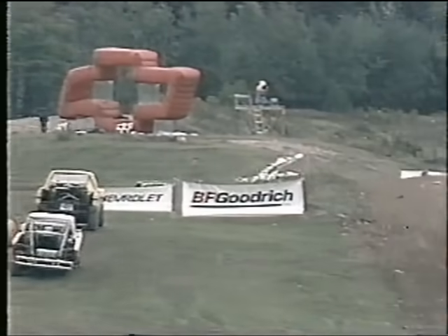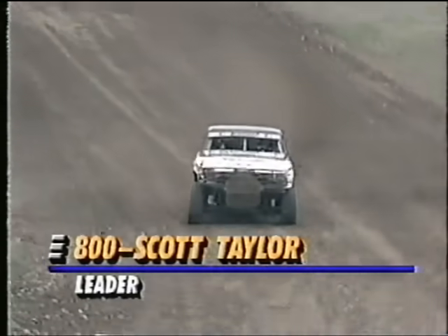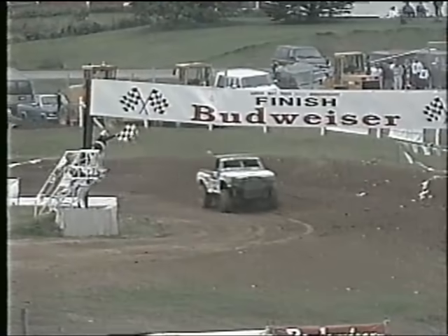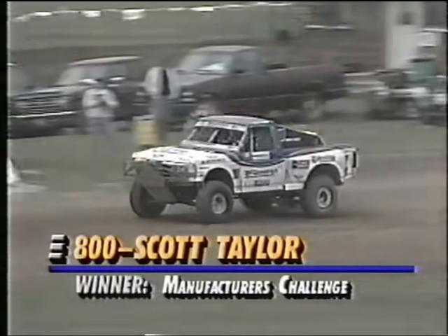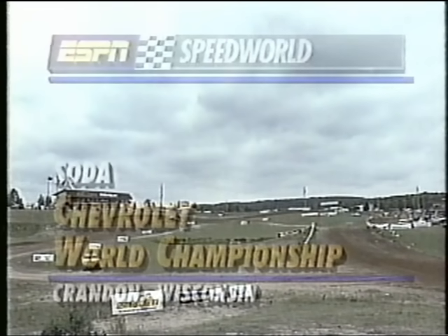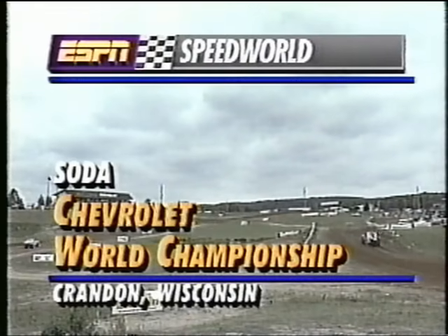While things end on a down note for Jack Flannery, they're going to end on an uptick for Scott Taylor. He's got one turn to negotiate and he will squarely look at the checkered flag. I guarantee he isn't going to go around that corner too fast. As he sees the end result of Jack Flannery's accident, he wins the Manufacturer's Challenge here at Crandon, Wisconsin at the Chevrolet World Championship. Stay with us — we'll talk to our winner and close out the '94 season after this.